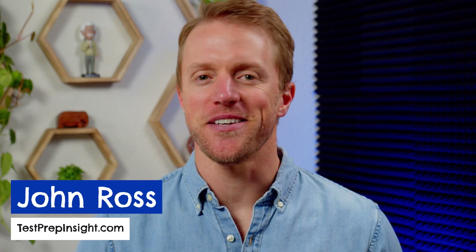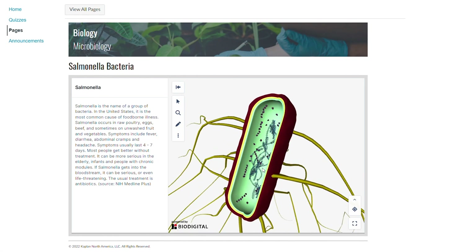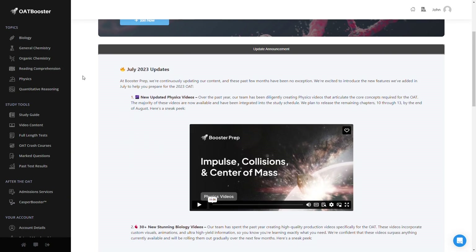Hey everyone, John here from testprepinsight.com, and today I'm going to be running down our list of the best OAT prep courses on the market. We've just finished reviewing and rating a bunch of different OAT courses and study materials, so today we're going to rank them for you and explain who each might be best for.